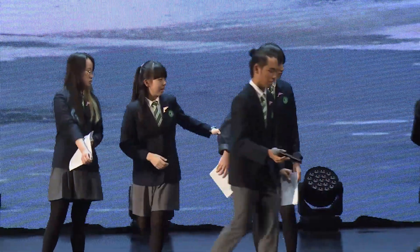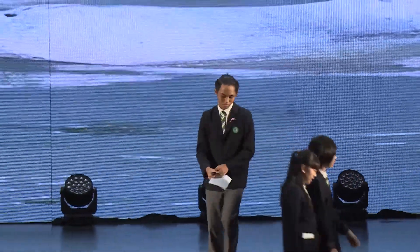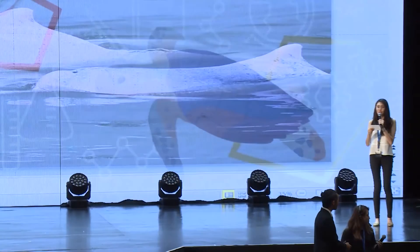Next, we have St Paul's Convent School and they are going to present to us Operation of Mr Fishy, the 3D Educational Block Model.